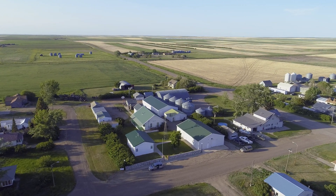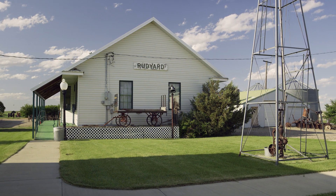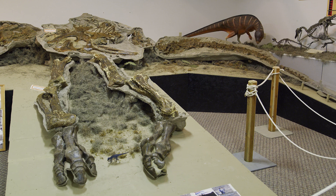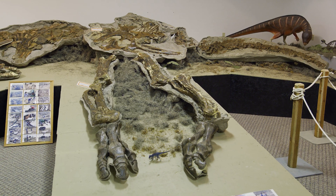I'm Lila Redding. I work here at the Red Yard Depot Museum and Dinosaur Hall in Red Yard, Montana. The best part about this museum is the dinosaur behind me, the Gryposaurus, was dug up on our farm. We had it prepared at Montana State University at the Museum of the Rockies, and he is now home in Red Yard.